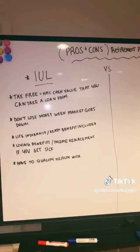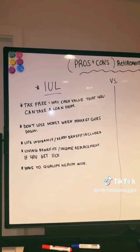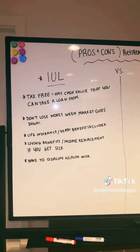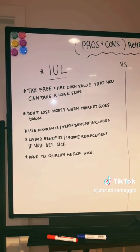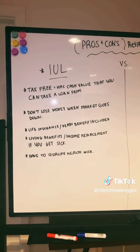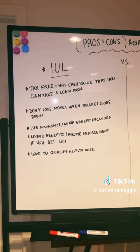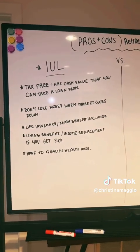We're going to talk about the major pros and cons between an index universal life policy and a 401k. An index universal life policy is a life insurance product. Essentially every month when you're paying your premium, you're funding your cash value and you're also paying for your death benefit. You might be wondering: what does that mean exactly, and how does this prepare me for retirement?